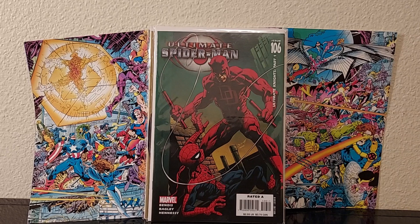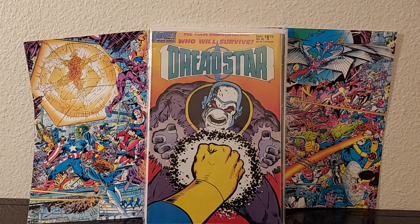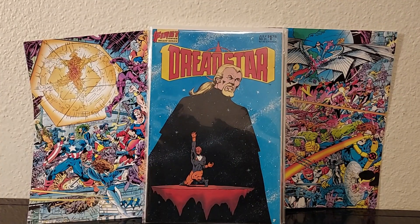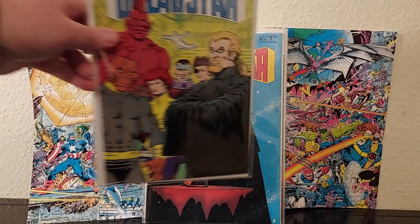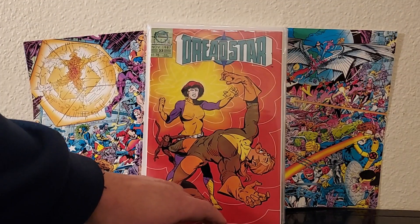All right, here's some Jim Starlin goodness. I got Dread Star number 30. I mean, I don't know how good it is — this is his 90s stuff, maybe — but for 50 cents, hey. Also 31, 32, and 33. So yeah, a good chunk of those. I could start reading those now.